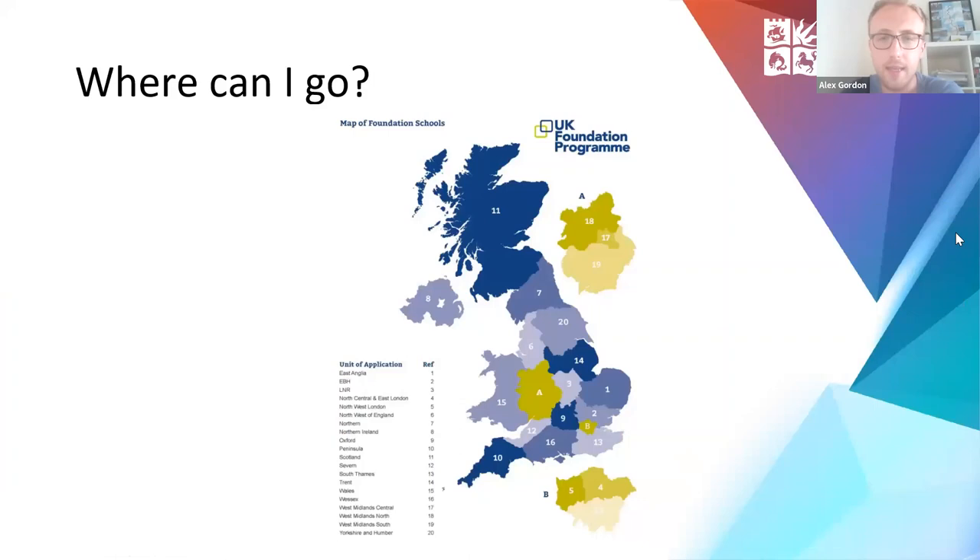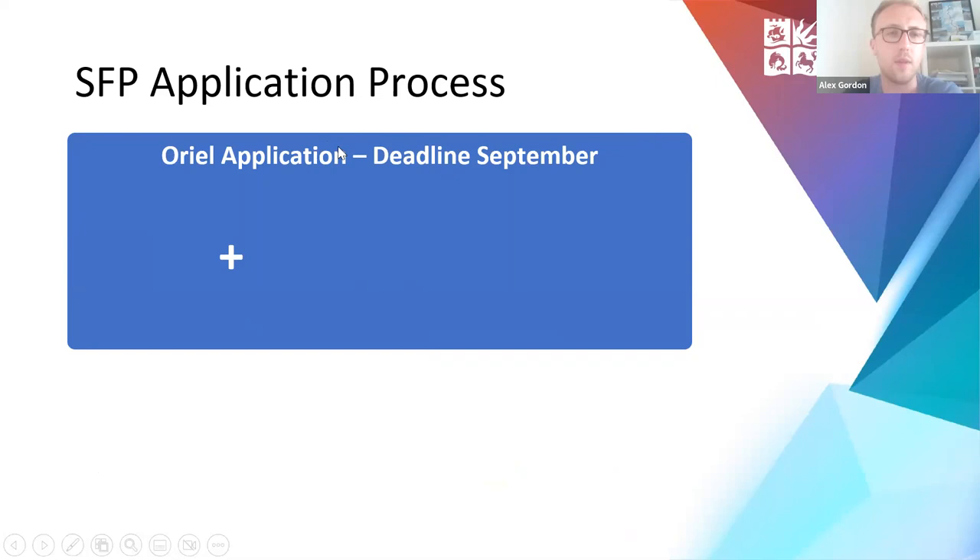There are 20 Specialist Foundation Programme deaneries across the UK, which differ slightly in structure. All information on the deaneries is available on the Access to the AFP website. We're going to go through what's actually involved in the application and what's involved in the point scoring.